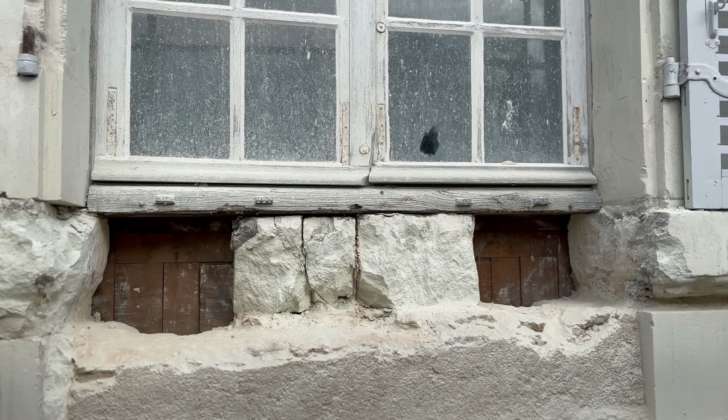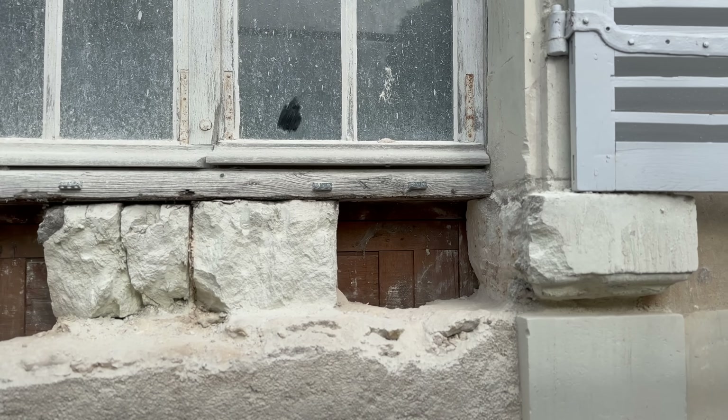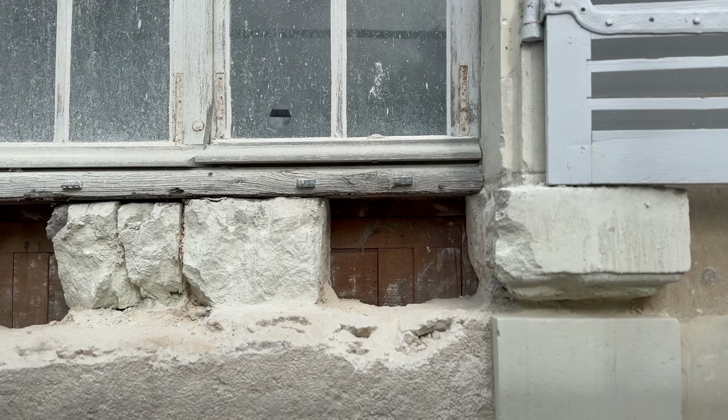We've had three different teams from the stonemasons working on three separate projects. The first team — you can see the results of their work directly behind me — they've been working on the window sills that sit under the windows on the ground floor.